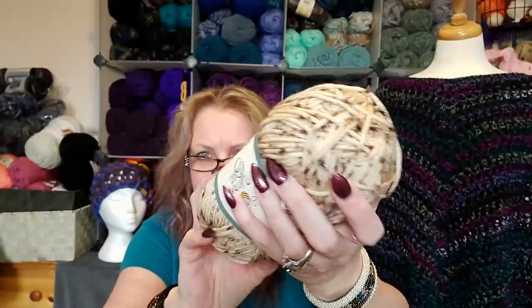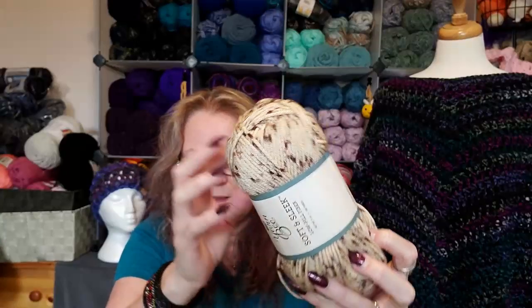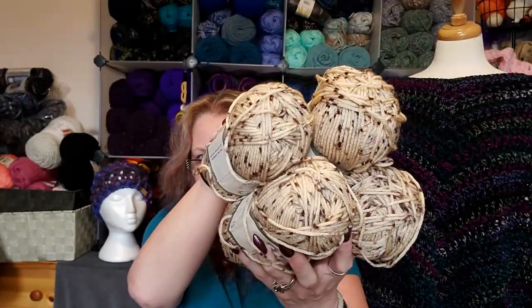I got four of these — it's the Soft and Sleek Low-Pill Fiber in Oatmeal. There's 186 yards, 170 meters, and it's a medium four. It might be a little bit thinner. Isn't that pretty? I think this would work up really nice as a sweater if I had more, but I might just make it into a summer top since it's pretty light.